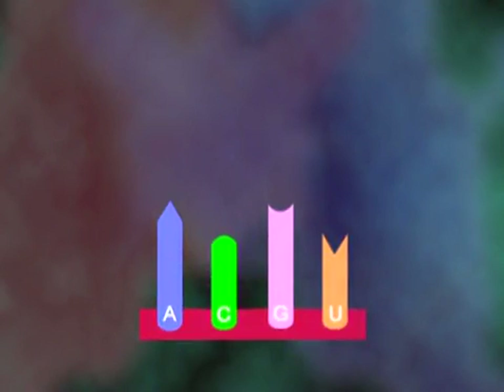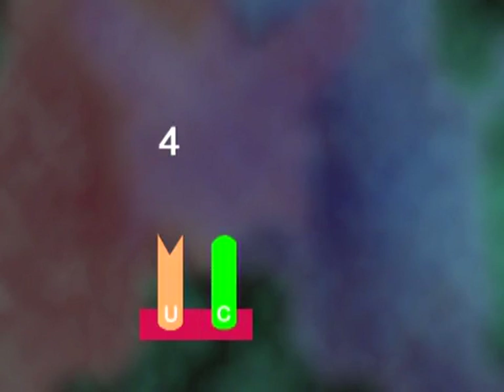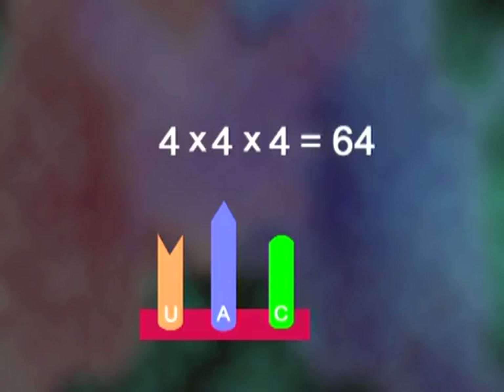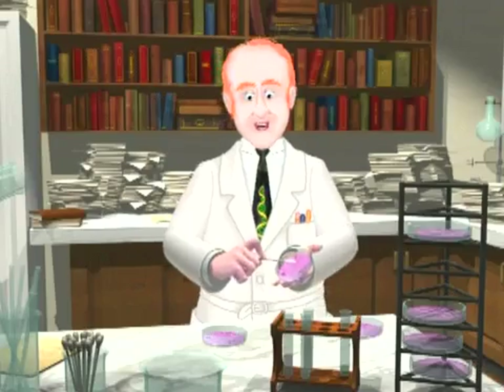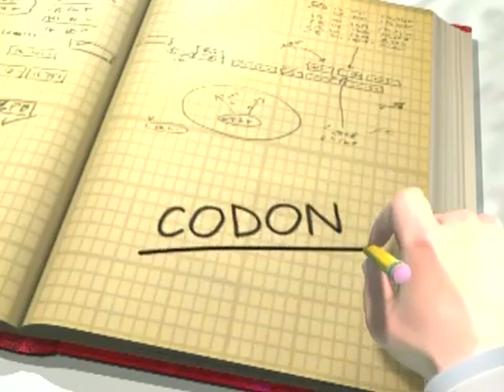Clearly the RNA coding unit could not be a single base — a single base has only four possibilities. If the coding unit were two letters long, there would be four times four, or 16 possible combinations — still not enough to code for 20 amino acids. A three-letter coding unit would allow for 64 different combinations, which was more than enough. In 1961, Brenner and Crick did experiments with bacterial viruses that proved conclusively that the DNA coding unit was indeed three letters long. Brenner termed it the codon.